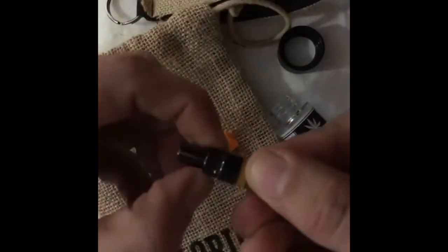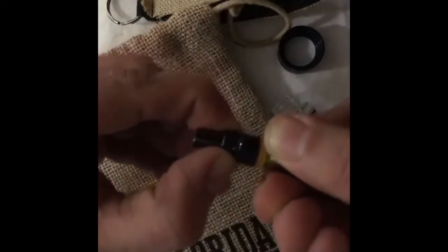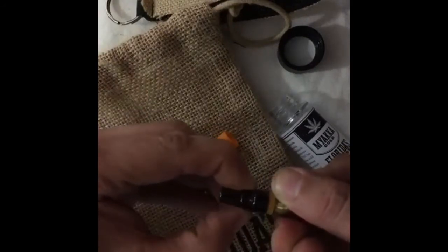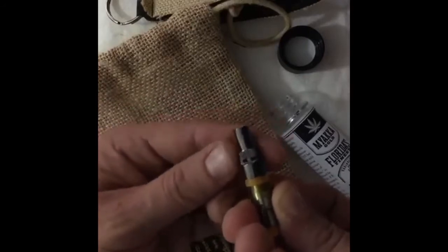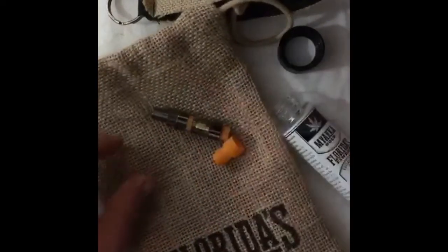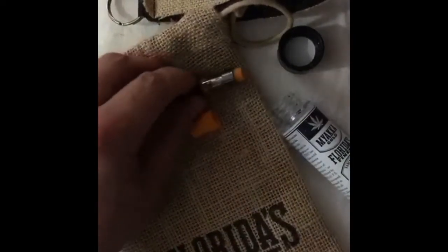Right here you can see this little ball bearing and this little vent - and you get great medicine. Some people like a little more air, a little less air, it's all up to you. That's it. This is what I got from Sorterra. I did not order a pen because I have my own.